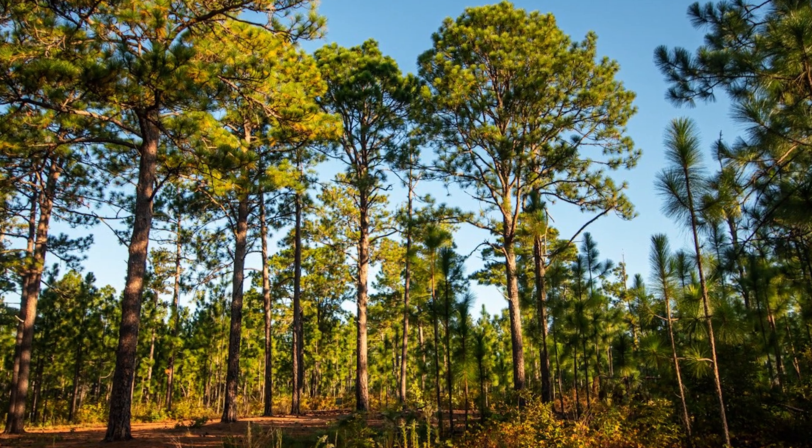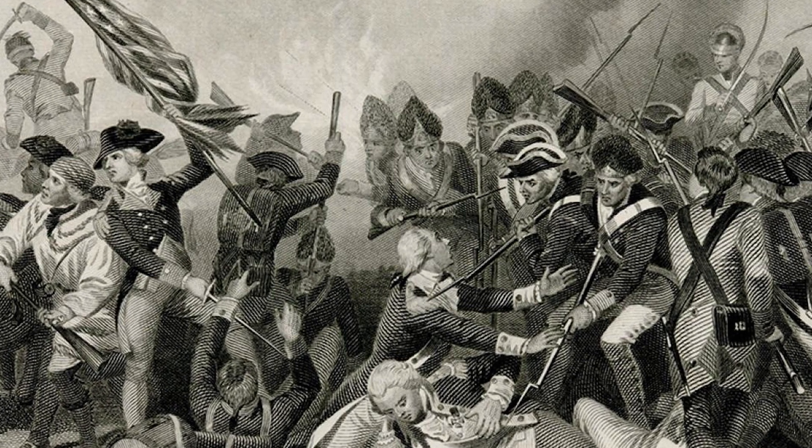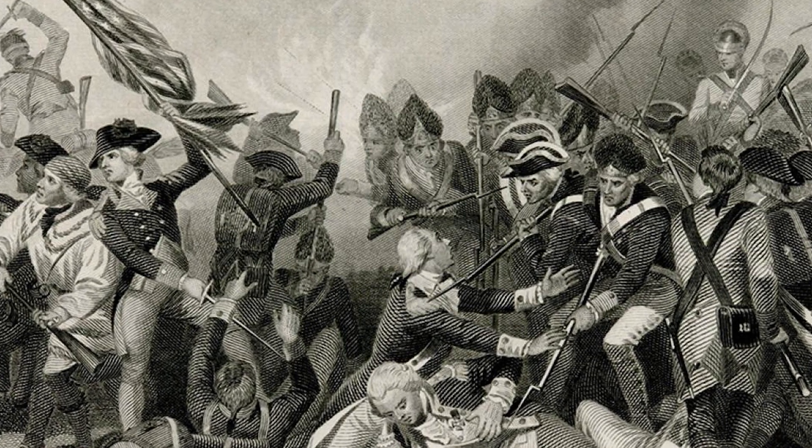The setting of the battle was an old-growth longleaf pine forest, and the road that exists today, Flat Rock Road, is essentially the same road. The battle ended up being a total disaster for the Americans. The American Southern Army was destroyed for the second time in four months, the first time being the fall of Charleston.